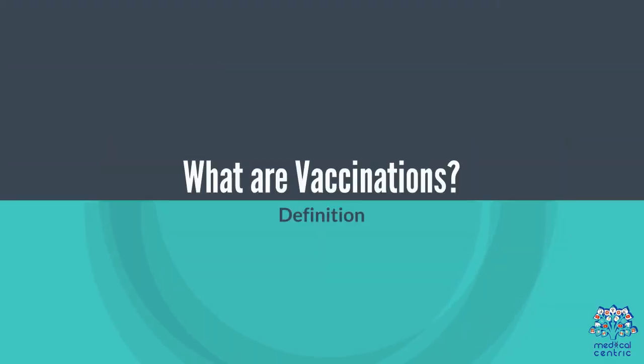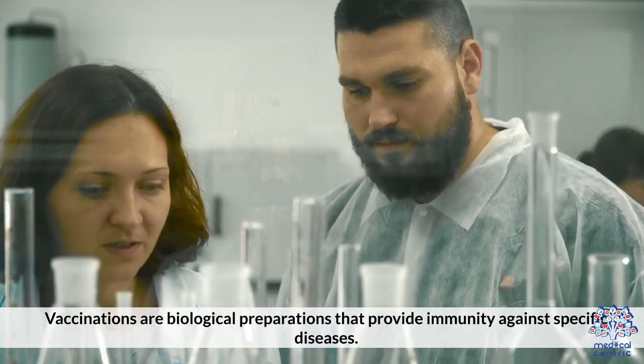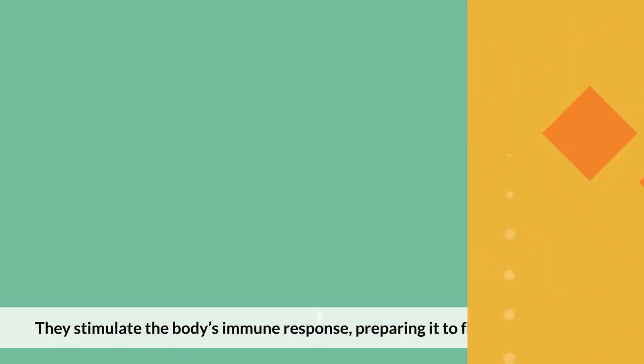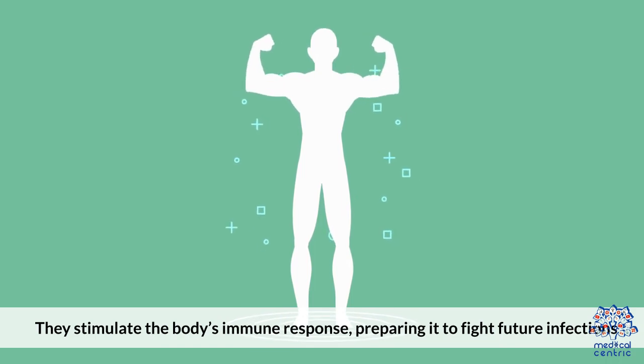What are vaccinations? Vaccinations are biological preparations that provide immunity against specific diseases. They stimulate the body's immune response, preparing it to fight future infections.